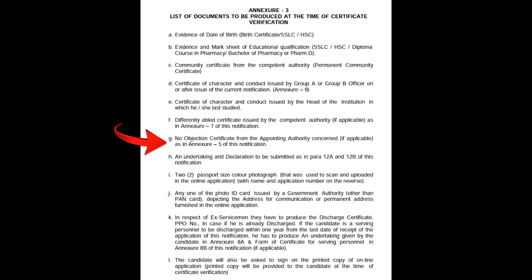Next, point G: No Objection Certificate from the appointing authority, if applicable — in Annexure 5. This is the appointing authority. We will select MRB and appoint the authority to give the no objection certificate. This is the requirement.